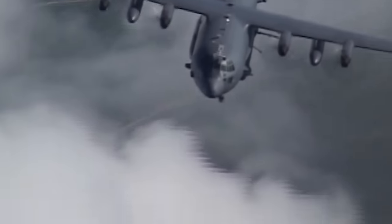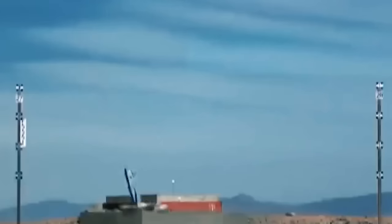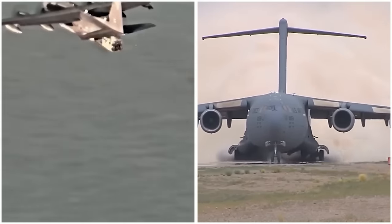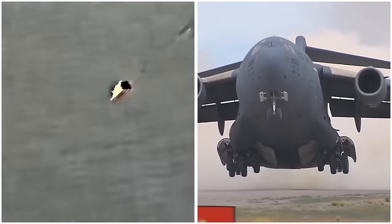This siege weapon could fire many long-range crossbow missiles at once, allowing attackers to strike from a safe distance. Similarly, the modern Rapid Dragon launch system is designed to overwhelm a target's defenses from afar, where the aircraft launching the attack is not in danger.